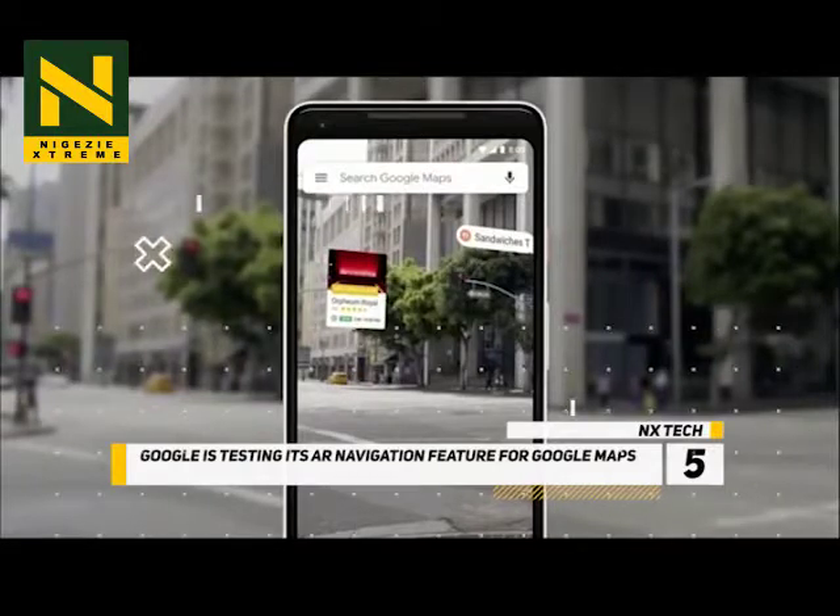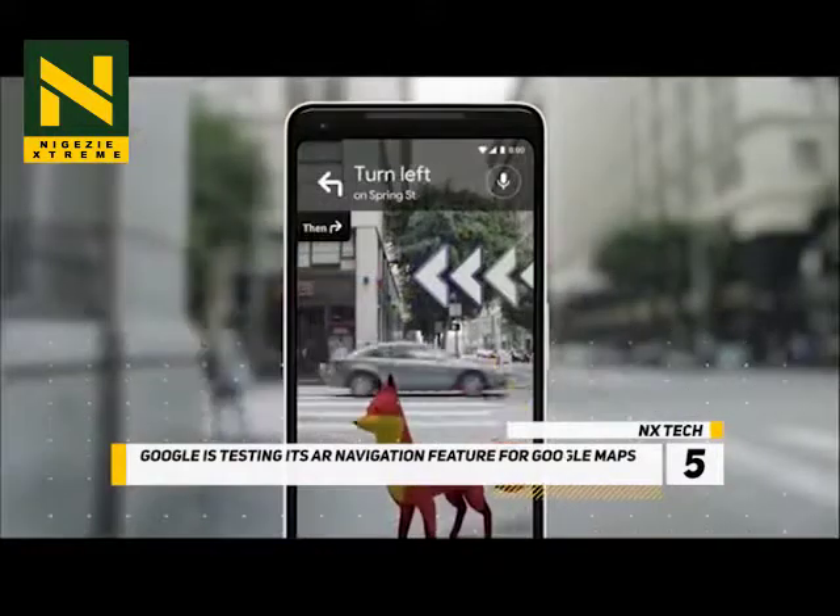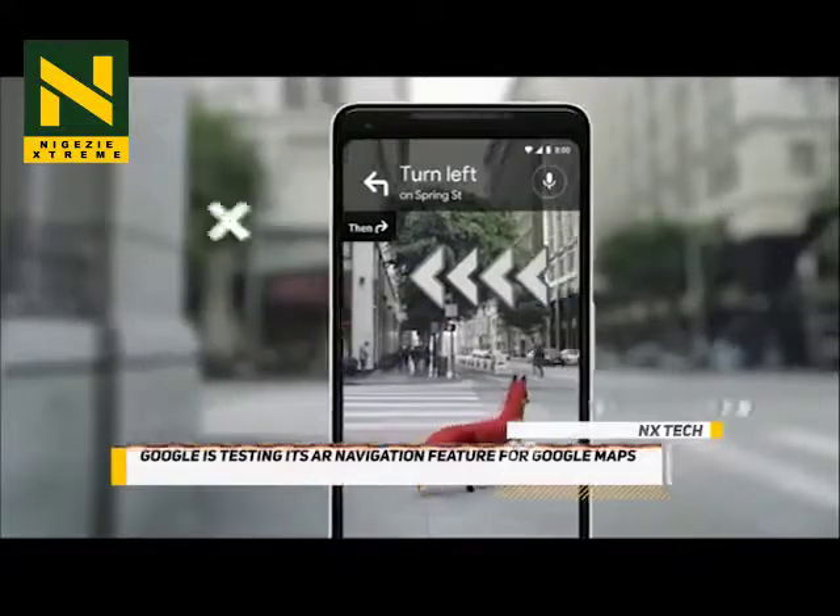It's a bit like what was promised with Google Glass, but without a headset. You can try out an early version of the feature on the Play Store.